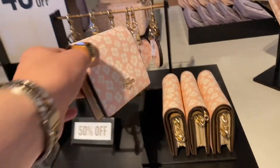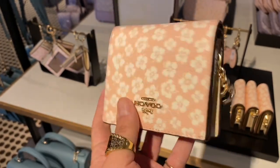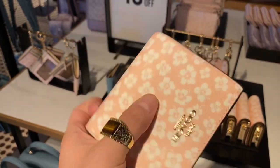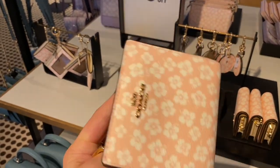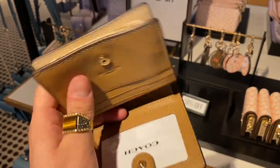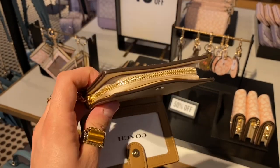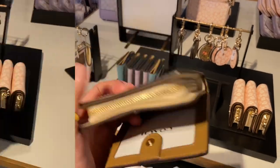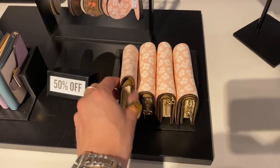Here we have a nice look at the new print — this is called the Graphic Ditzy Floral print, and this is the snap wallet. Just snapping it open for you — it has a beautiful brown tan leather interior color. I like the ditzy floral; it's very ditzy.